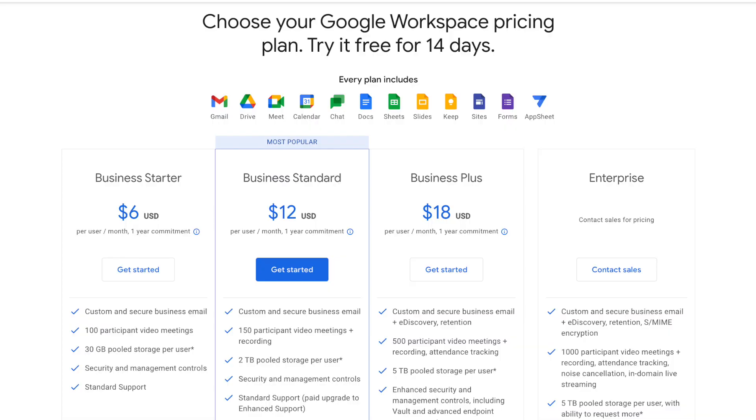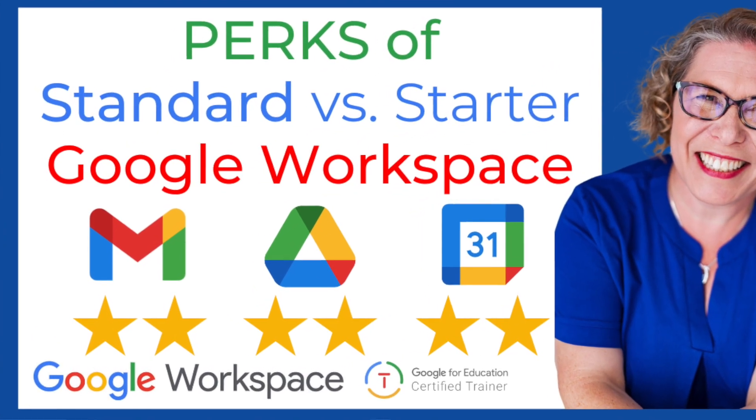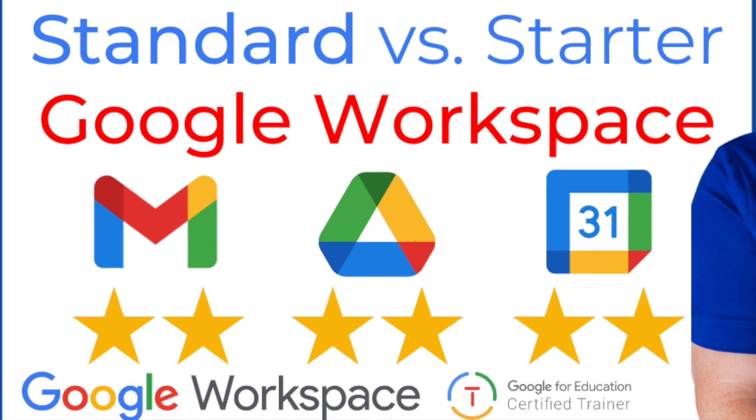Are you unsure of which Google Workspace option to pay for? Standard and Starter seem similar, so why would you pay twice as much? Especially for those people just starting their business, Starter seems like the logical choice, but there are definitely perks you get in Business Standard that are worth the extra six dollars a month. Watch until the end to learn about the perks in Gmail, Drive, and Calendar.